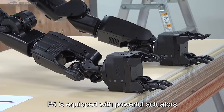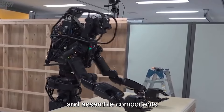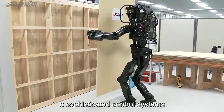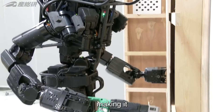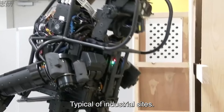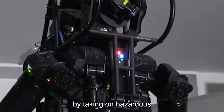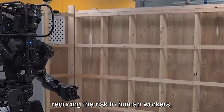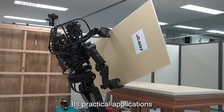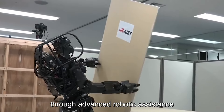HRP 5P can handle heavy materials, use tools, and assemble components autonomously or in collaboration with human workers. Its sophisticated control systems ensure stability and adaptability, making it capable of operating in dynamic and unstructured environments typical of industrial sites. The HRP 5P aims to enhance productivity and safety by taking on hazardous or repetitive tasks, reducing the risk to human workers and improving overall efficiency in industrial operations, with practical applications that could revolutionize labor-intensive industries.